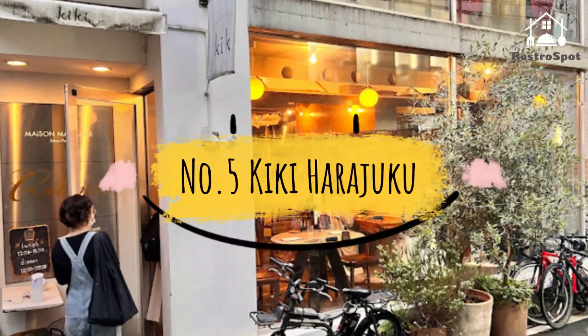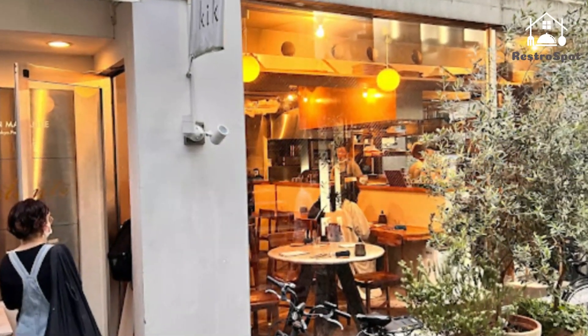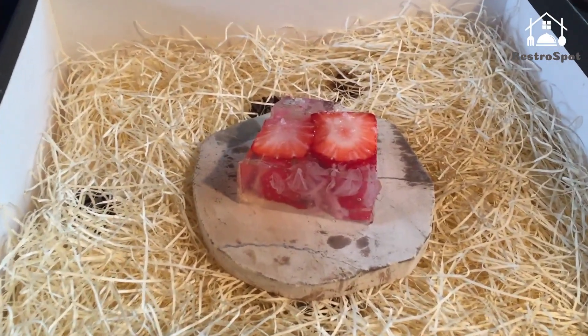Number 5: Kiki Harajuku. Hidden away in a quiet back alley just steps from the hustle and bustle of Harajuku lies Kiki, the domain of haute cuisine wizard Yuki Noda. Having moved to France at 22, Noda worked at venerable Paris institutions.